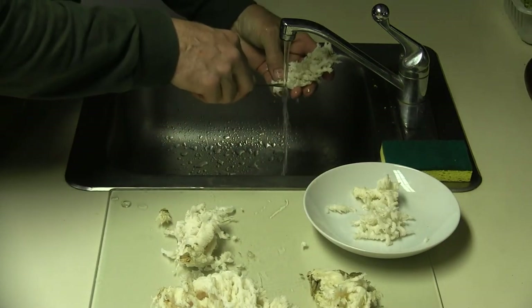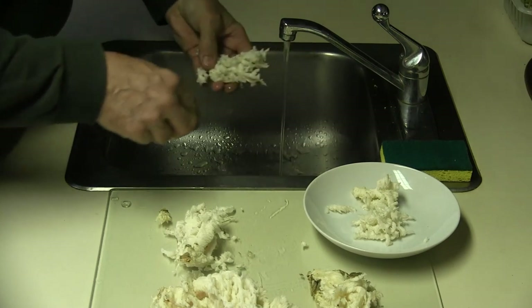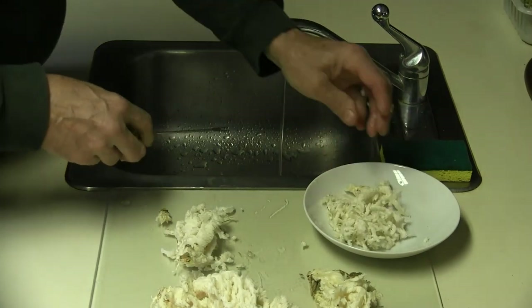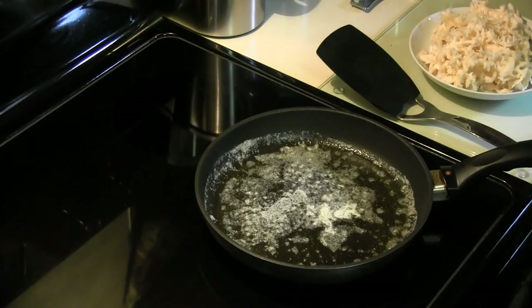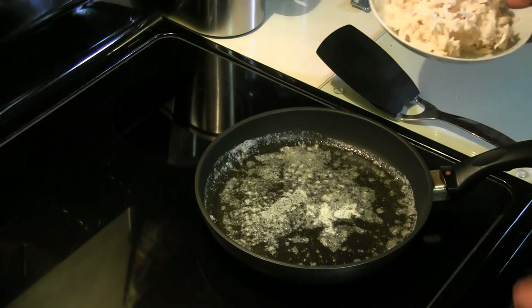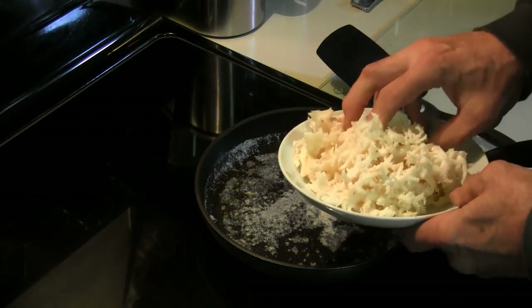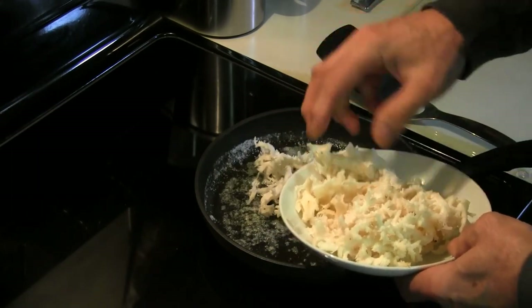I'll cook some up here in a minute, once I get enough of it cleaned up. I like to sauté them in butter — that's about it. Once you've got them cleaned up, heat your butter up in a pan and drop them in.